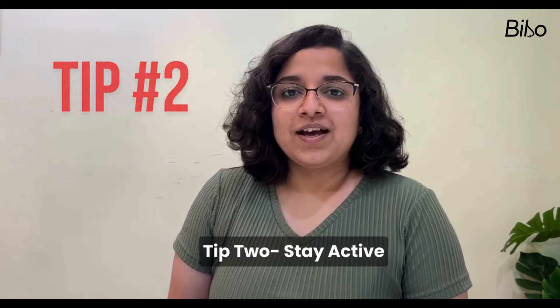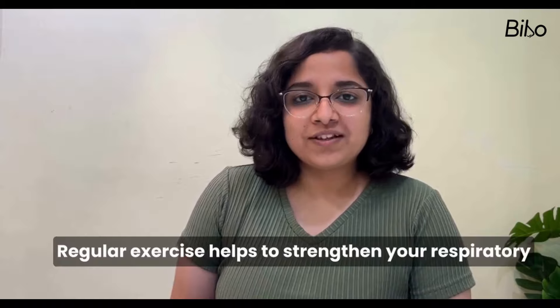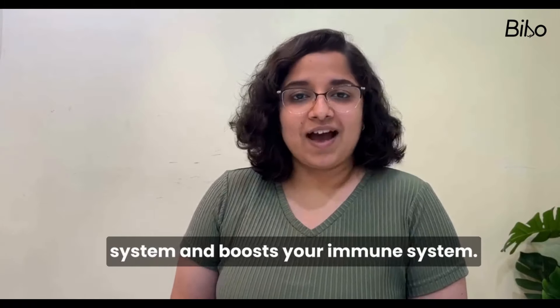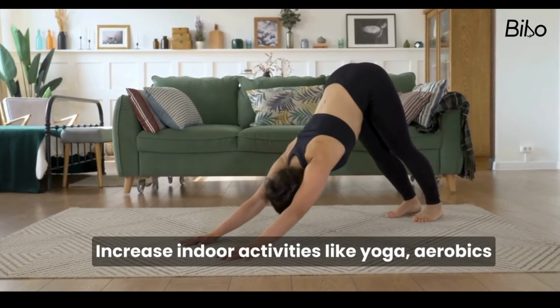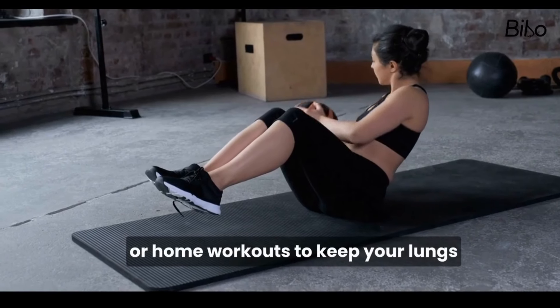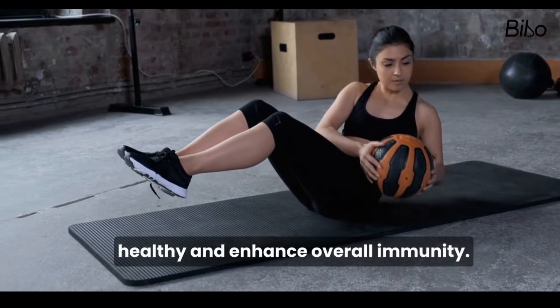Tip 2: Stay Active. Regular exercise helps to strengthen your respiratory system and boosts your immune system. Engage in indoor activities like yoga, aerobics or home workouts to keep your lungs healthy and enhance overall immunity.